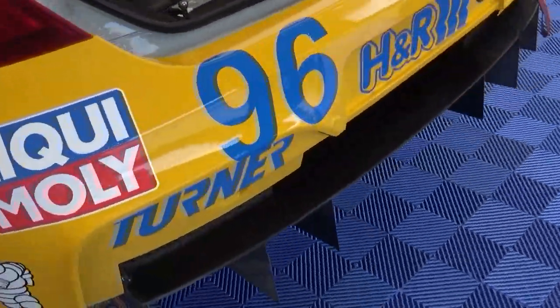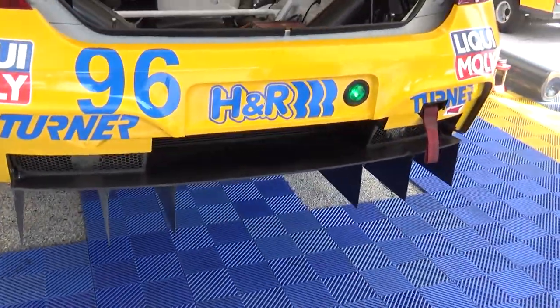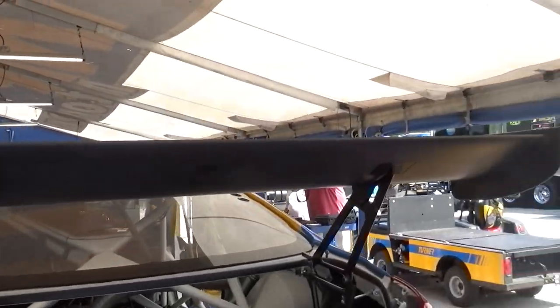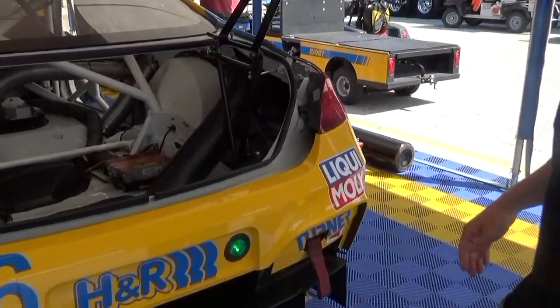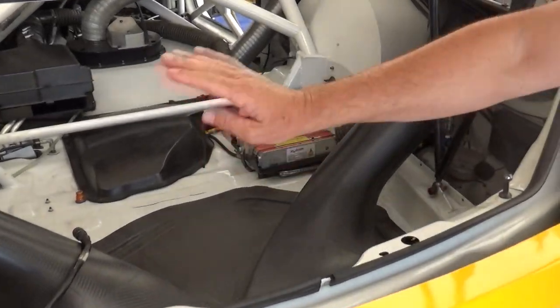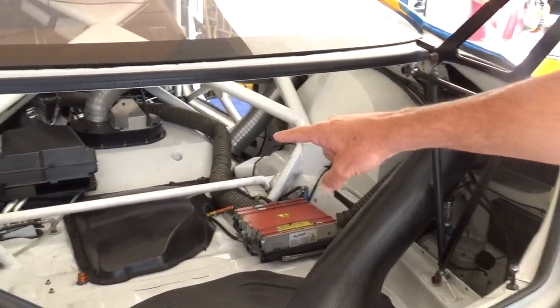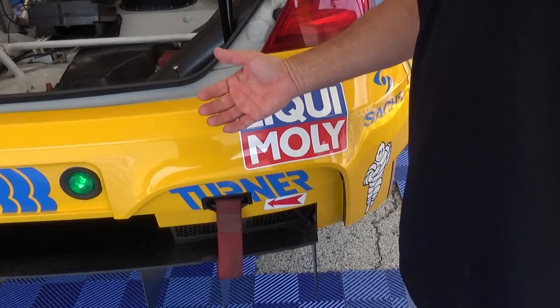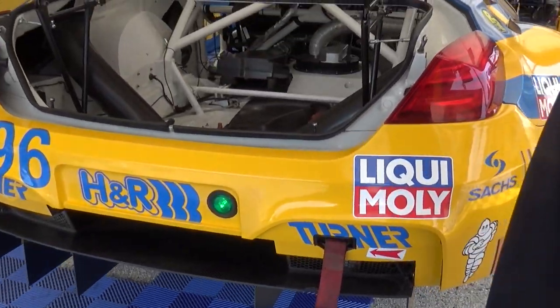Air intakes for the differential coolers. In the back you have a diffuser — a huge amount of downforce comes from the back here in combination with your big rear wing element, which we tune for every track. You can see the ducting for your differential coolers. Different ECUs, there's your air conditioner sort of towards the front up there under that little box.